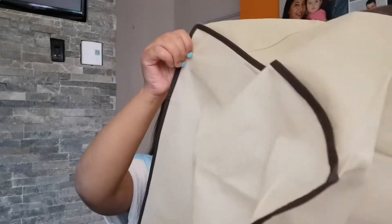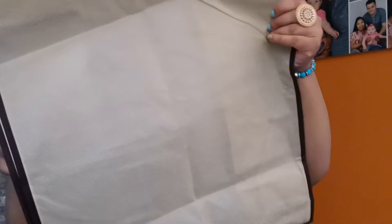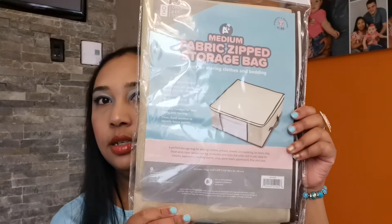Wow, medium is quite big! This is the first time I ordered a storage bag from here. You guys get an idea — it is very big. I also have another medium fabric storage bag, the same thing.